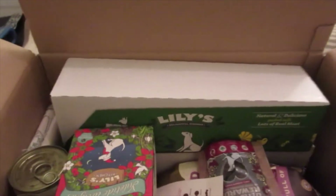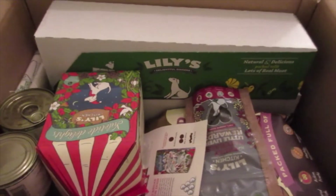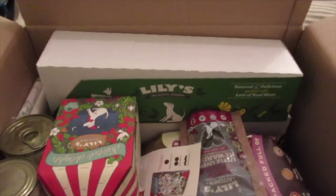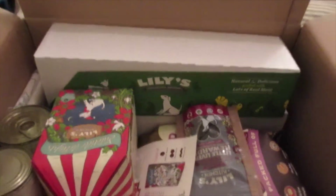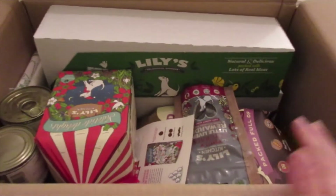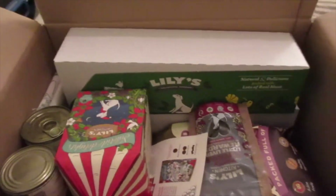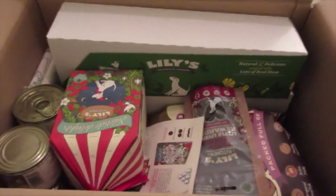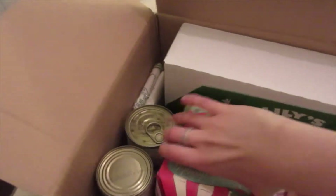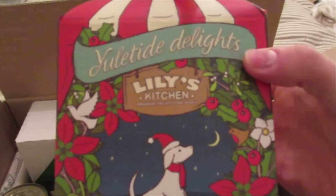We're putting a spoonful of wet meat into their meal — just a spoonful, nothing more, not a full tray or half a tray. It's just to flavor the biscuits and make it a little bit more exciting. So I've got enough wet food and enough dry food to last a month, but I obviously had to get a little extra to bump it up to the £50.